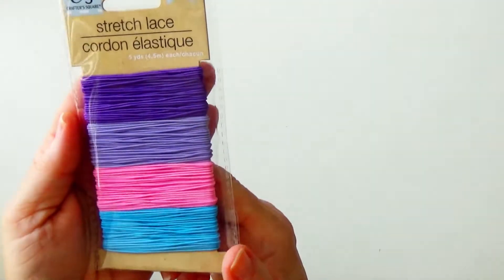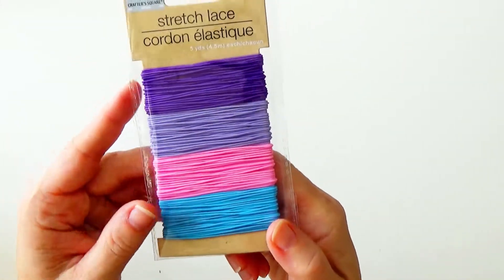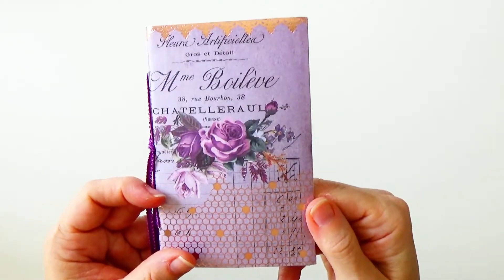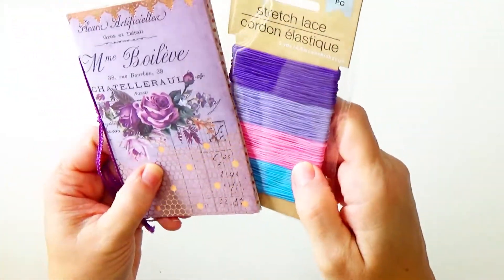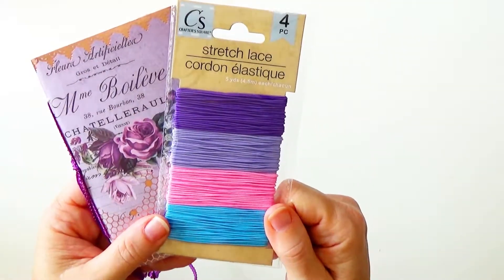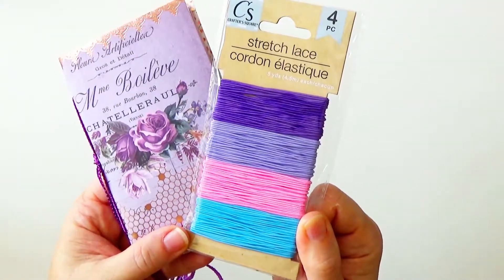They also had some stretch lace. Now granted, these colors are kind of bold and not ones I would use normally. But what made me buy this is that the project I was just making yesterday — this little book using beautiful purple paper — both of these would have matched perfectly as a closure. So even though it's not a color I use a lot, when you need something in that color, then you need it. For a dollar, I might as well pick it up and have it on hand.